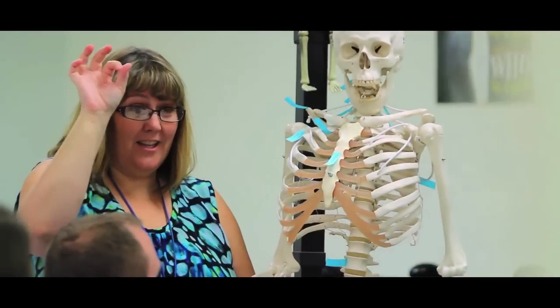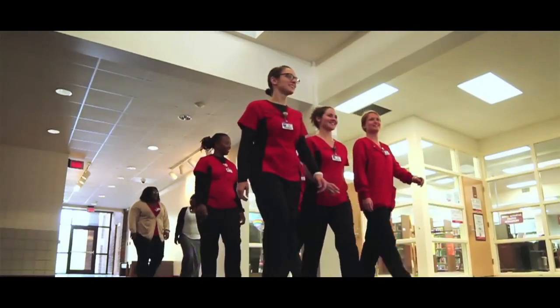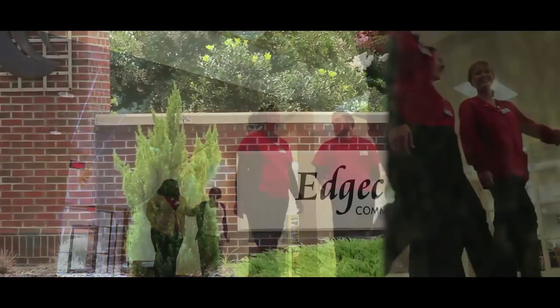Edgecombe Community College has a very important role for the local community. The college is worried about meeting the needs of its community, and that's really our mission. We're dedicated to the cultural training and educational needs of this community. I think you can get the same education here that you can in a four-year college, and you can save a lot of money and a lot of drive time.